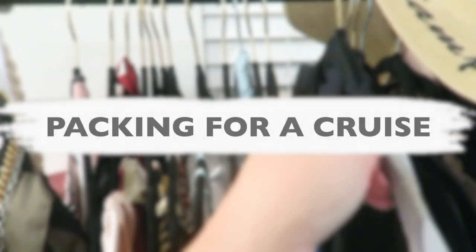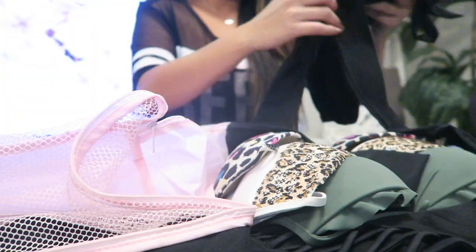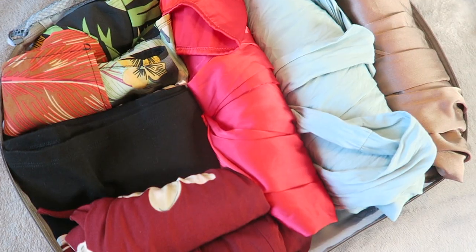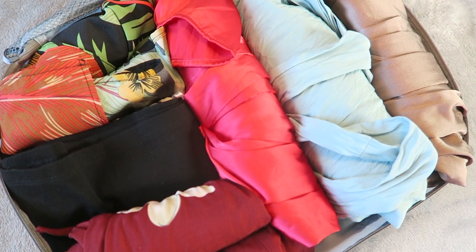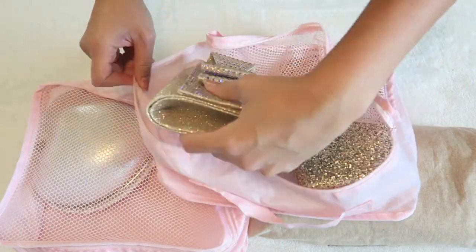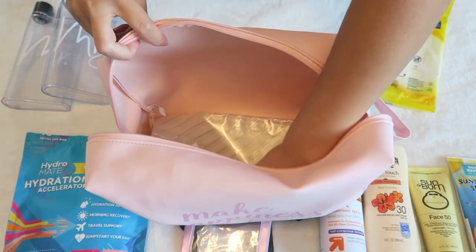Hi everyone, welcome back to my channel. Today I'll be showing you how to pack for a cruise along with some helpful tips I learned along the way. I do cover every possible packing item and essentials you could ever need for a tropical cruise, so this video is perfect to replay and pack along with for your cruise and easily change out items according to your cruise length and destination.